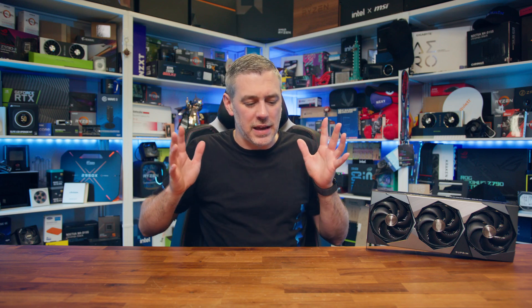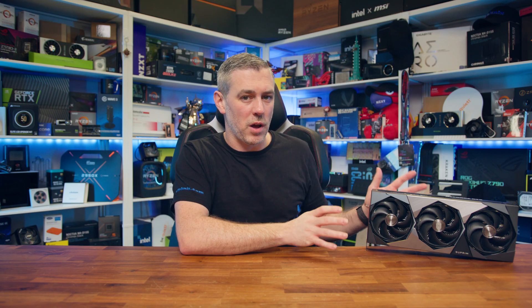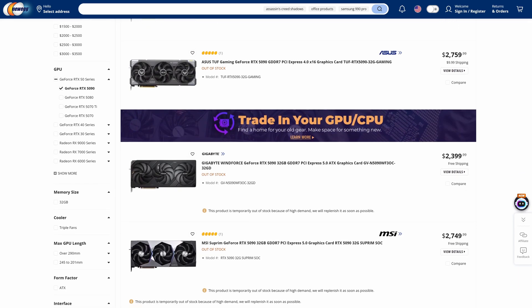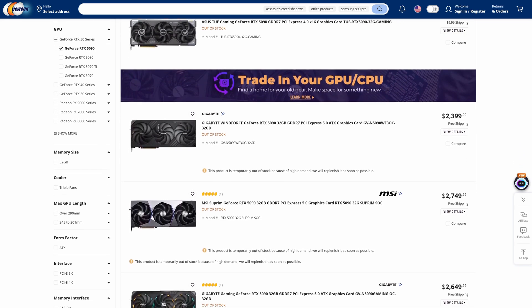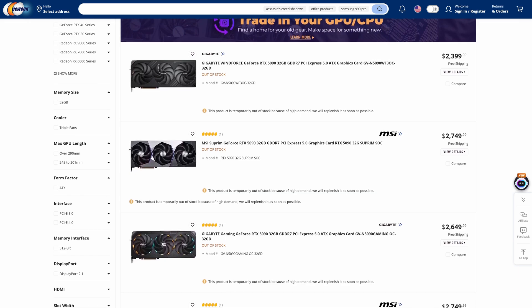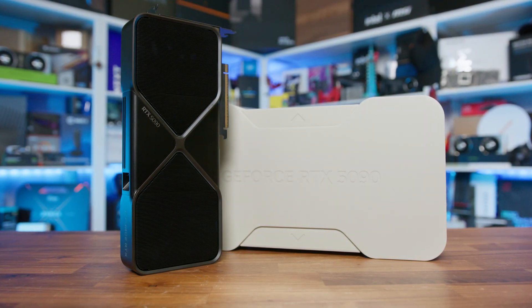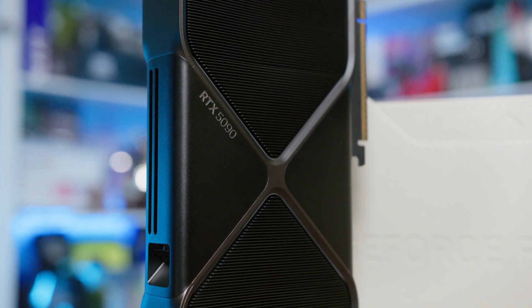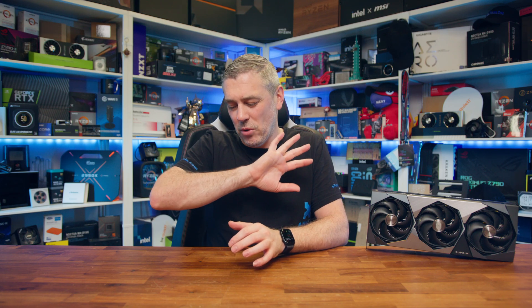Before jumping in, let's expand on the pricing and availability situation. This is a premium version of the RTX 5090, so it should come in around the $2,300 to $2,400 mark. But as we know with how GPUs are at the moment, that doesn't really account for much. That puts it around $300 to $400 more than MSRP and the Founders Edition from NVIDIA, which comes in at $1,999. Pricing and availability aside for now.